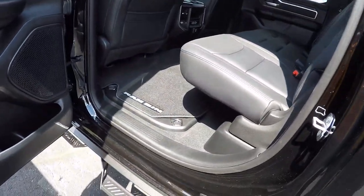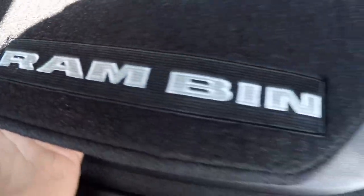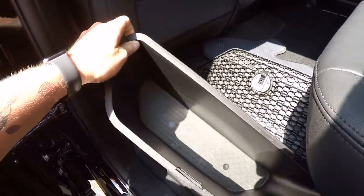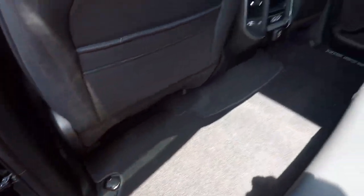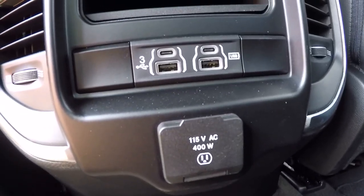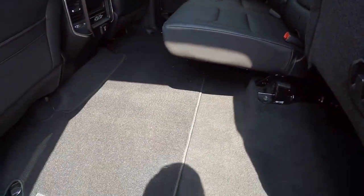In the back seat, RAM conveniently shows off their RAM bin with floor mats — a removable RAM bin. I would use this as a cooler. You could use it for diapers and wipes if you'd like. Five different charging options: two USB-C, two USB, and one 115.